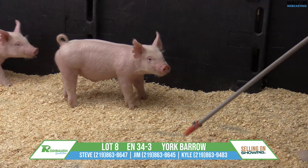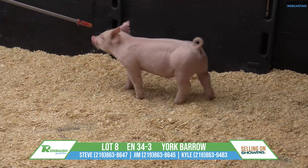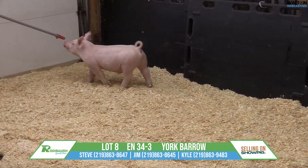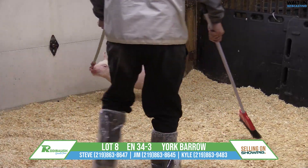We've had a lot of those people that have done well in that CIB thing there at Indiana. Keep that in mind. Here's just another really cool, easy-feeding Yorkshire Barrow. This is Lot 8, 34-3, out of Cold King Queens.